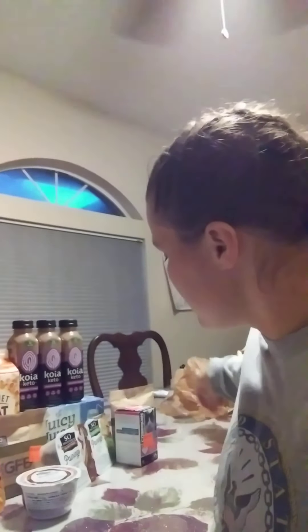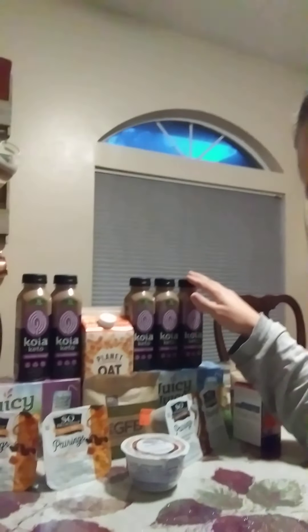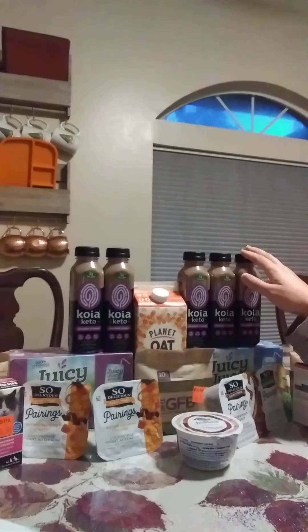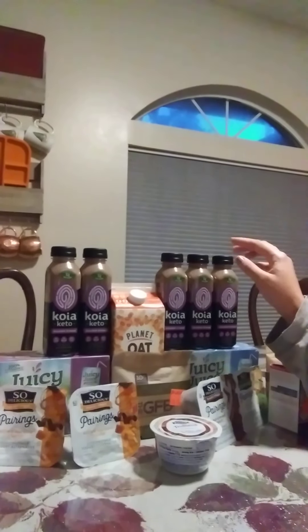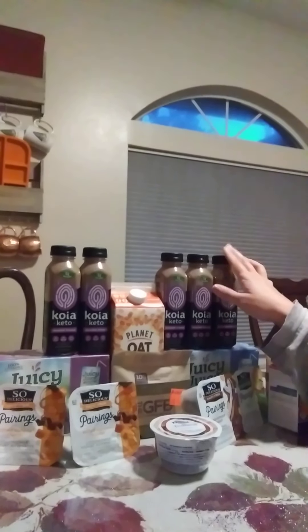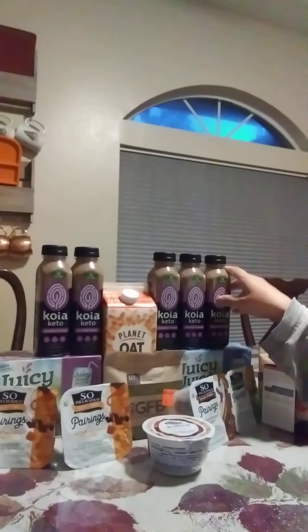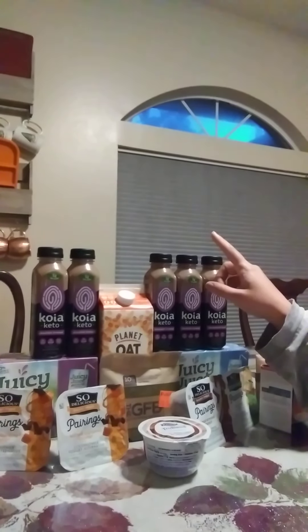Our first deal is the Koya protein shakes. These are free with a free coupon. If you join the Koya crew — crew with a K — and sign up for their emails, they'll send you an email with a coupon for a free one. You can print two per email address. I got five of these today. There's also a $1 Ibotta rebate, so that makes those a $1 money maker per bottle.